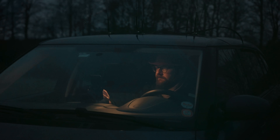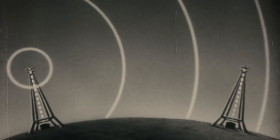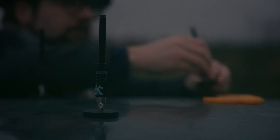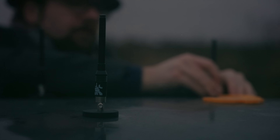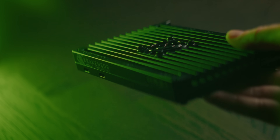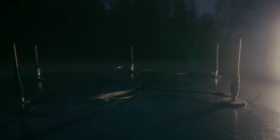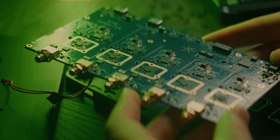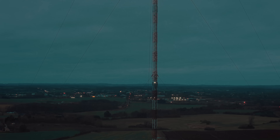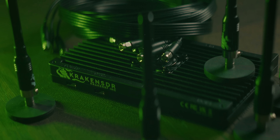Wireless communication is inherently anonymous — there is no way of knowing who transmitted a signal if they do not identify, and there is no way of knowing where that signal is transmitted from unless you actively track it down. This is a radio direction finding device that uses an array of antennas and synchronized receivers to track down the position of a given radio transmission and lead you directly to its physical location. This is Kraken SDR.